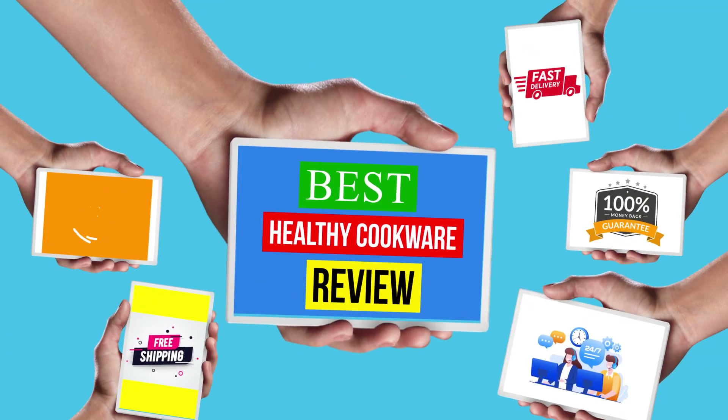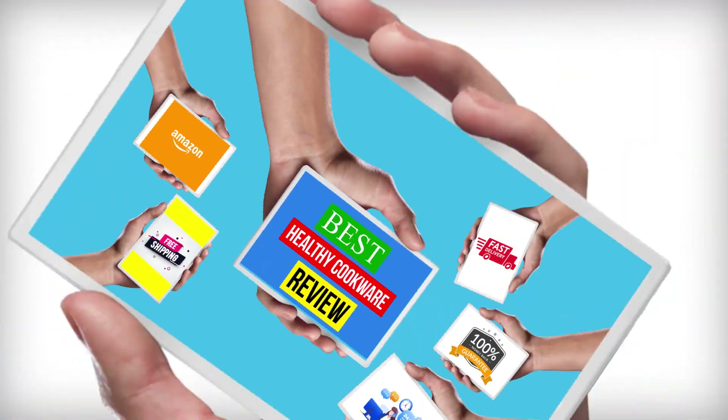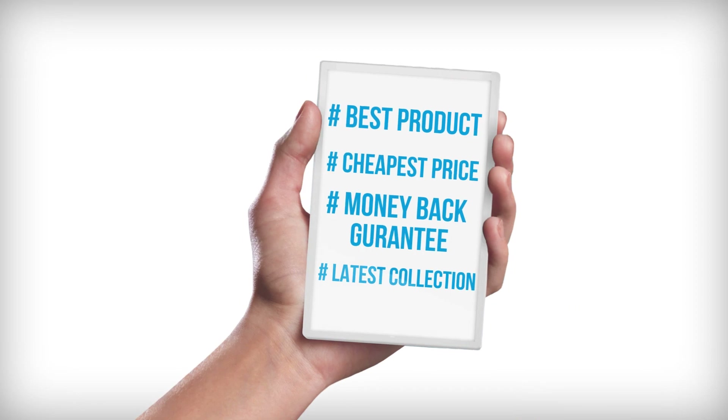Hello viewers, welcome to another great video for the top 5 best healthy cookware review right now.